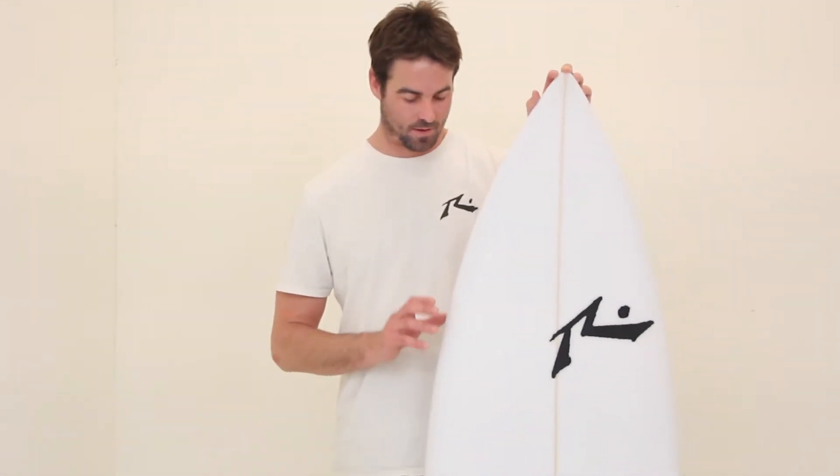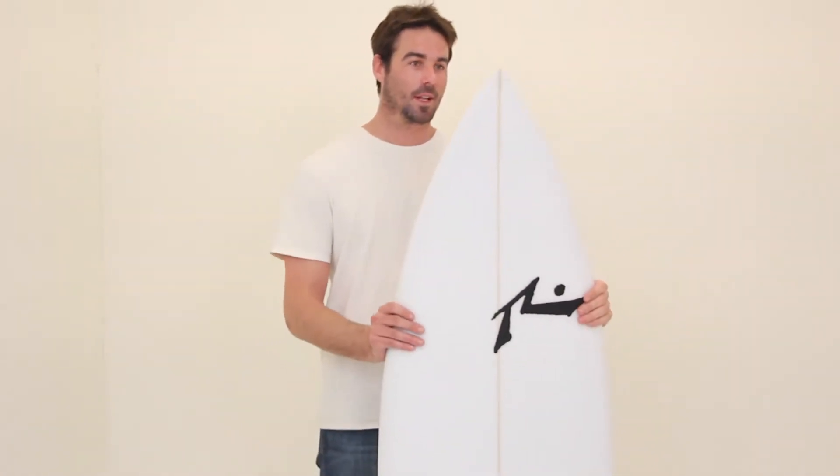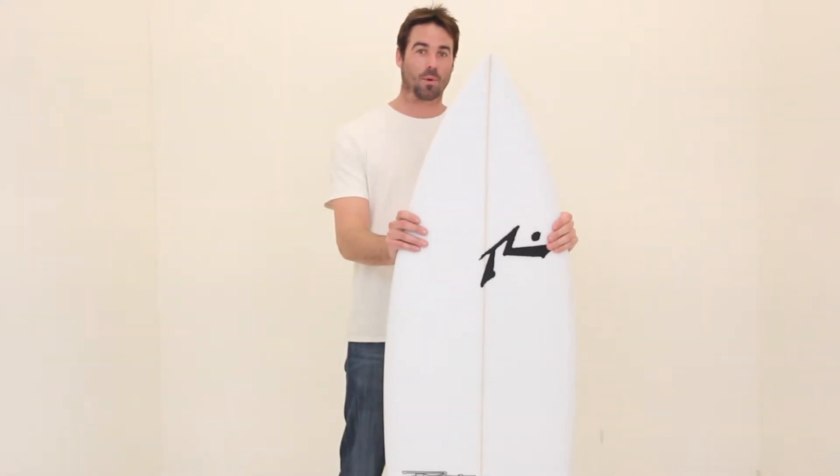My name is Clint from Rest of Surfboards. Here I've got new for 2015 William Cardoza's model, the Panda. He's a large guy like me, over 200 pounds, likes to ride a pointed nose board around six feet.